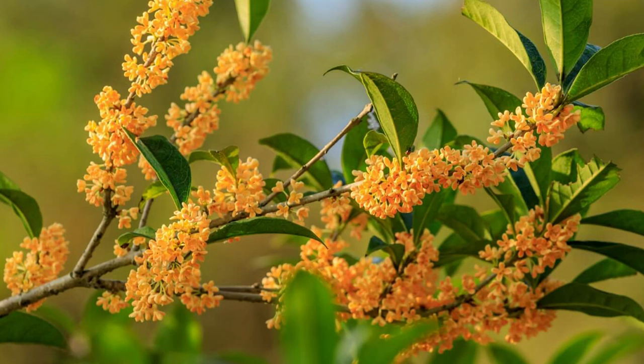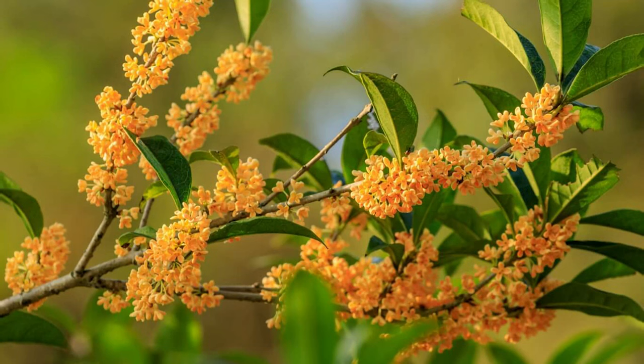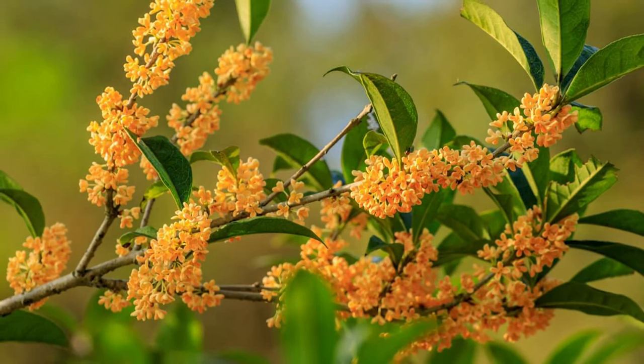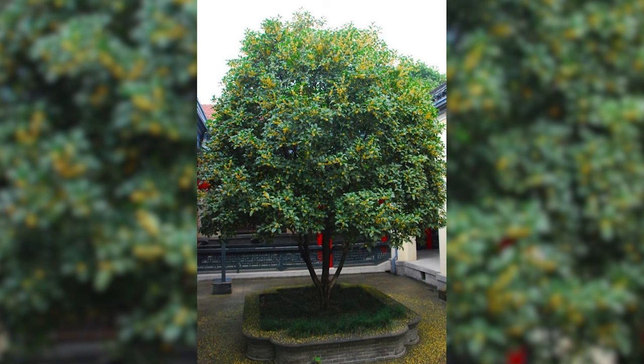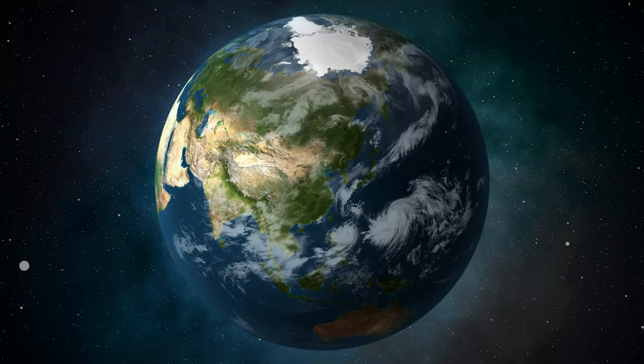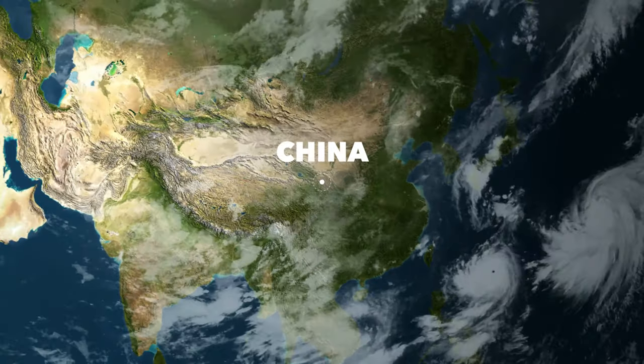Osmanthus might not be a flower that you've heard of or are familiar with — it's not one that's talked about as much as rose, jasmine, or tuberose, all the popular fragrance ingredients. Osmanthus is quite underrated; it's a really beautiful flower. There are lots of varieties of it, but the one used in perfume is a tree that can grow up to around 20 feet tall.